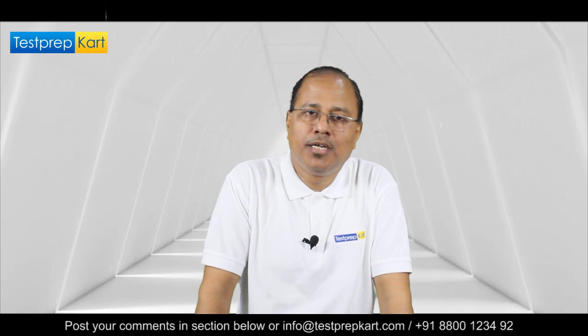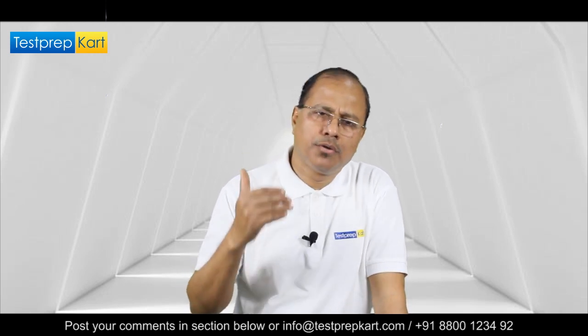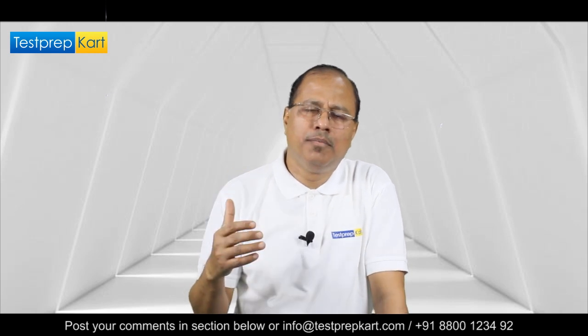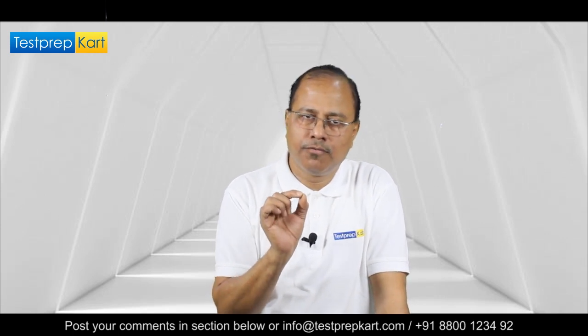Greetings from Test Prep Card, this is Manish over here. We receive thousands of calls and mails on a weekly basis, and there is a common question that we are going to address today through this informative video.